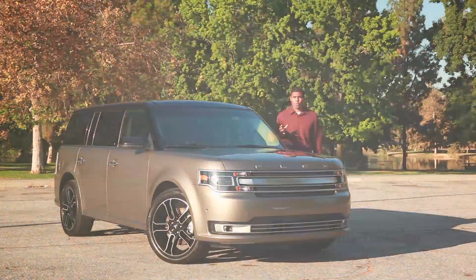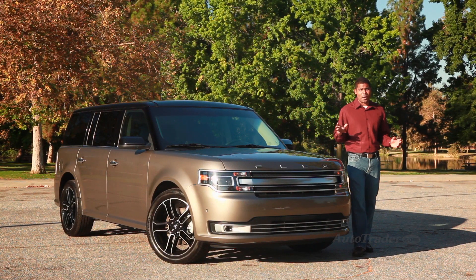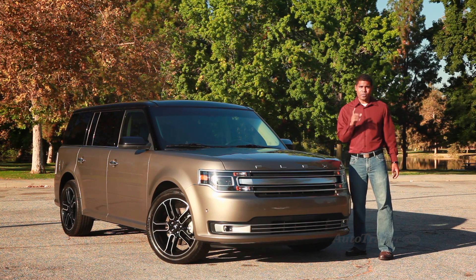The Flex gets meaningful improvements, but retains that cool vibe that's always made it special. It's one of the best crossovers you can buy.